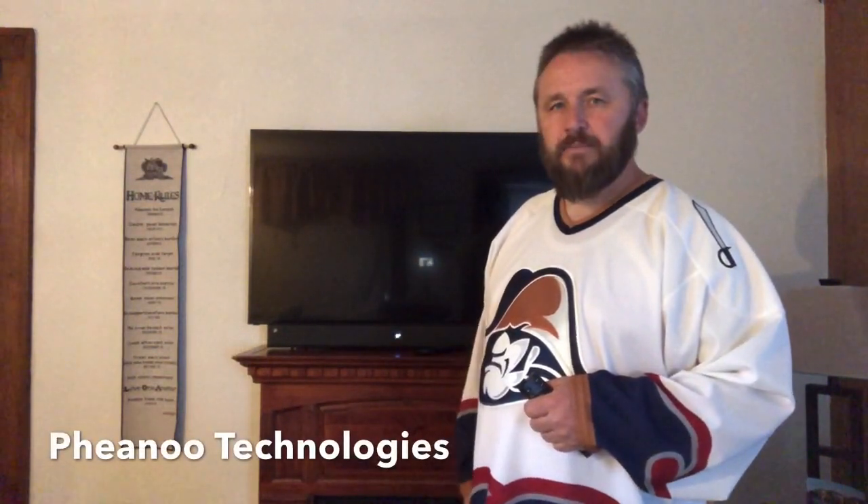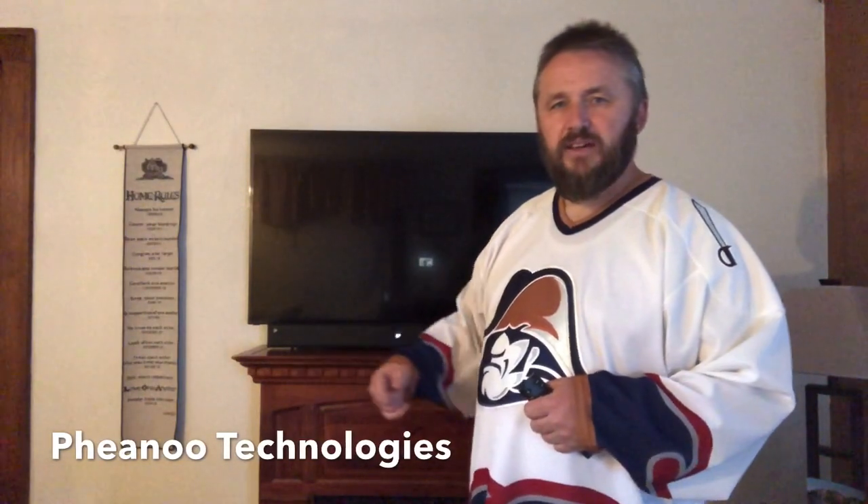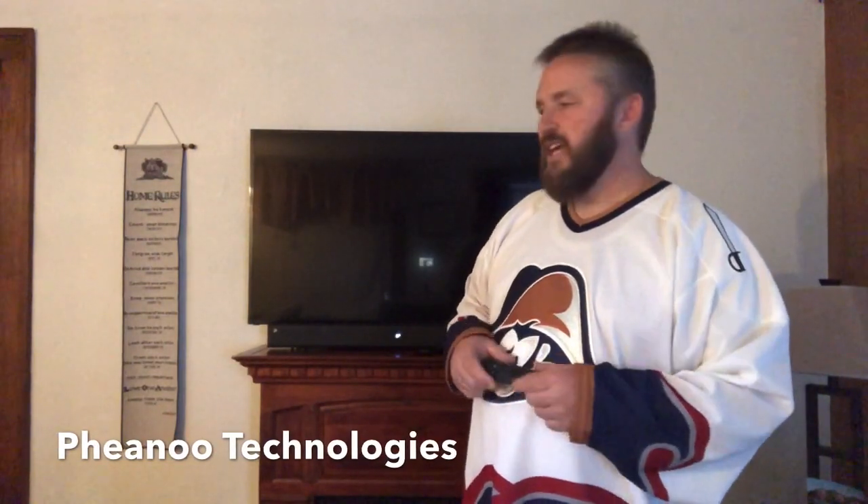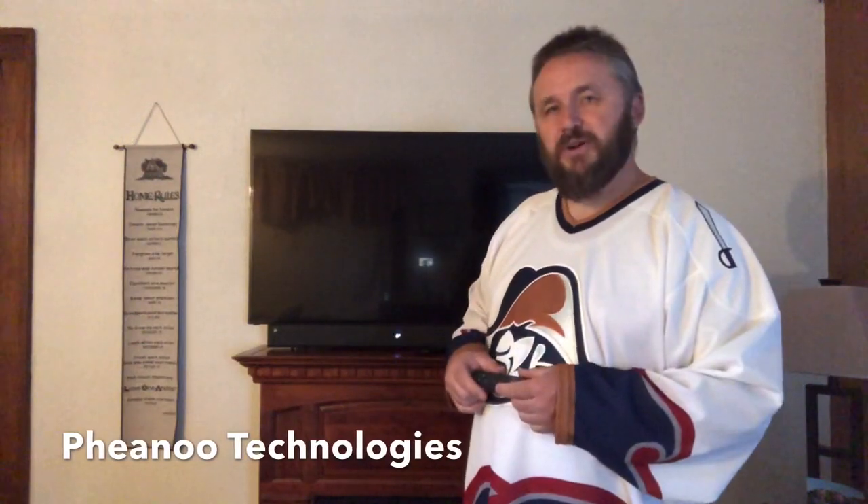My overall review of this thing: it gets two thumbs up — I'm really happy with it. If you're interested in the system, check them out on the internet and I'll try to put a link or at least put the company name in the description. I'd highly recommend it for anybody interested in upgrading their sound system. It really felt like I was in a theater, so that's pretty cool.